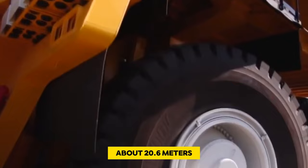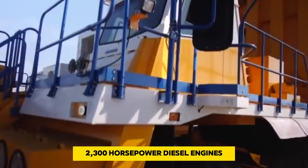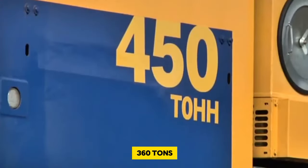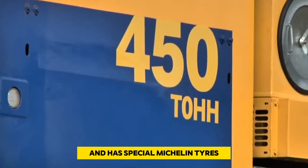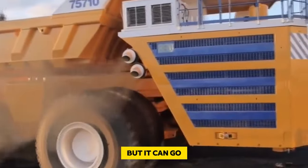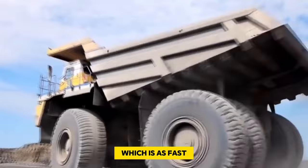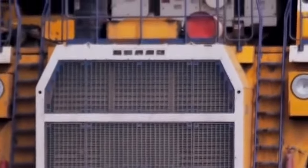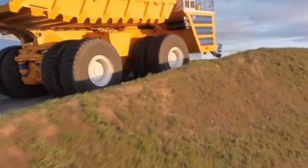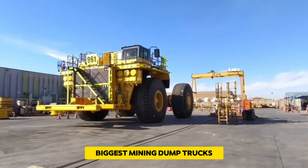The BelAZ 75710 has two powerful 2,300-horsepower diesel engines. The truck itself weighs 360 tons and rides on special Michelin tires. It doesn't move super fast given its size, but it can reach up to 64 kilometers per hour — as fast as other trucks in its class. People in the mining business really like using this massive truck.